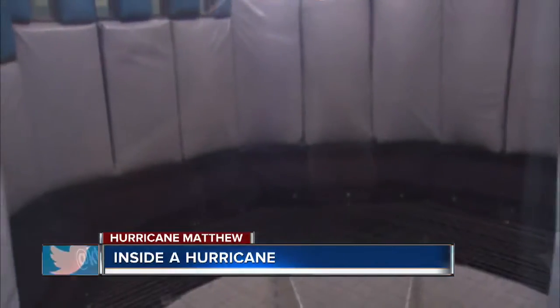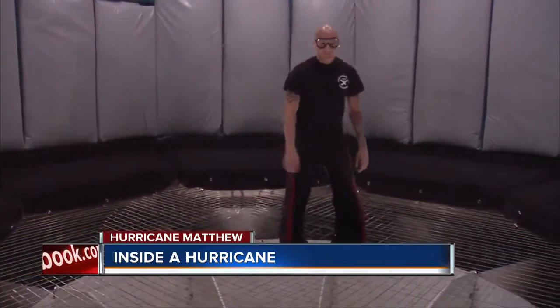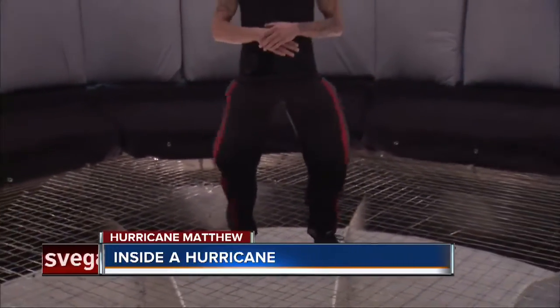We actually were able to find a place here in Las Vegas to give you a pretty good idea what it's like to be in hurricane force winds. This is an indoor skydiving facility, and basically they're able to generate wind speeds of 120 miles an hour. So what we're going to do now is watch what happens when we put a human being in there, crank it up to 120 miles an hour, and you can see how a hurricane force wind will let you fly.